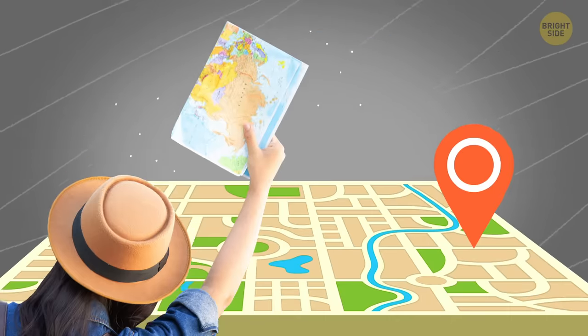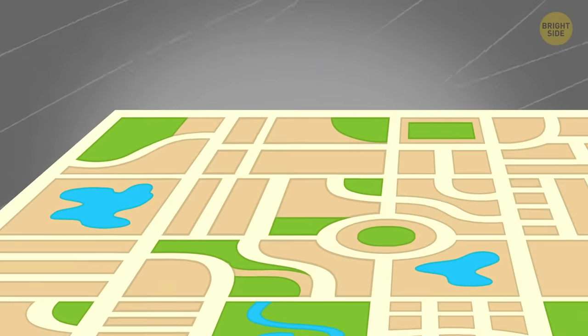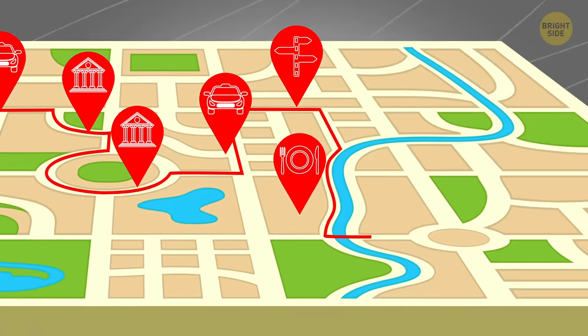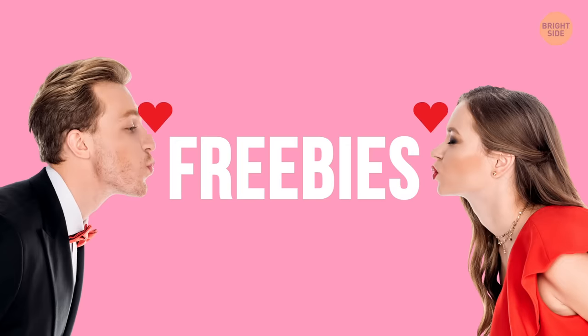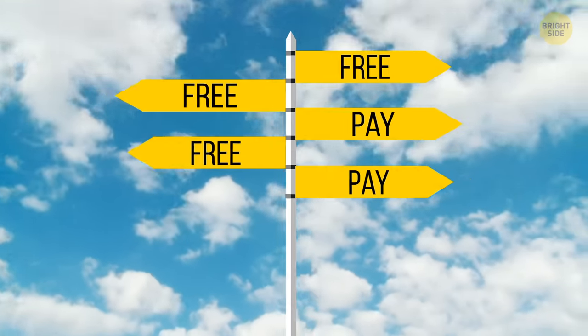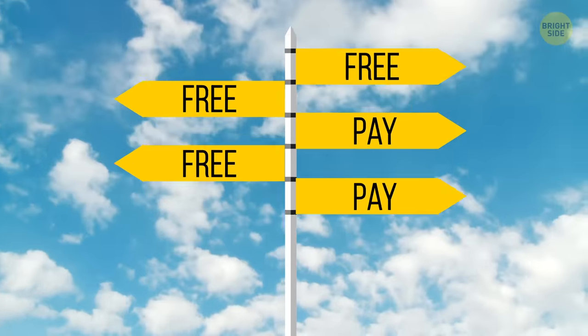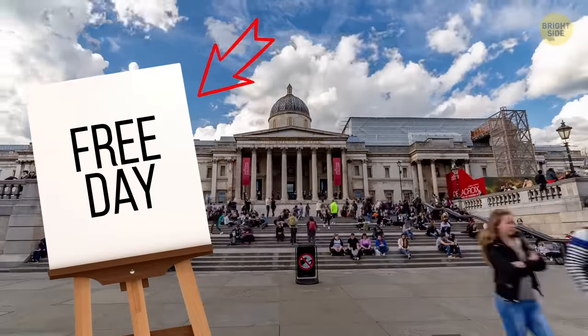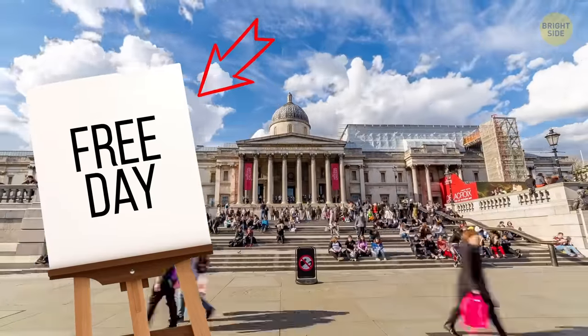Buy a tourist card in the country of arrival. These cards will help you save a lot of money on public transit, museums, and tourist attractions. If you really love freebies, get prepared by finding out in advance what places you can visit in a foreign country for free. Also, there are days of free visiting at all the museums of the world.